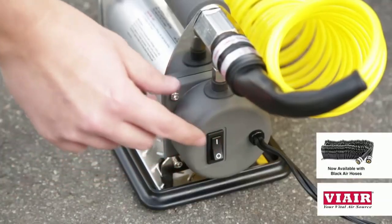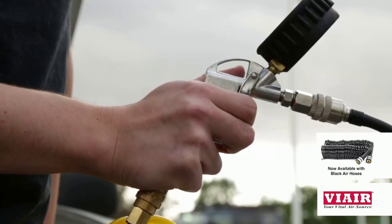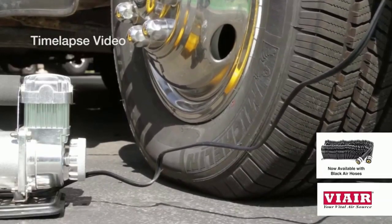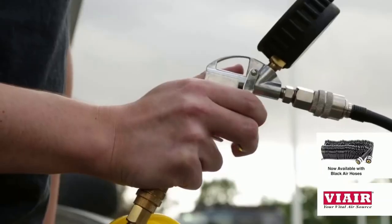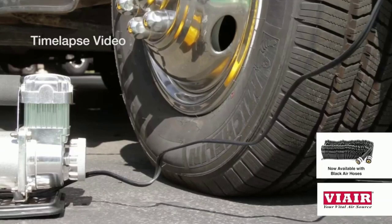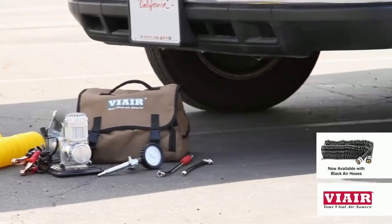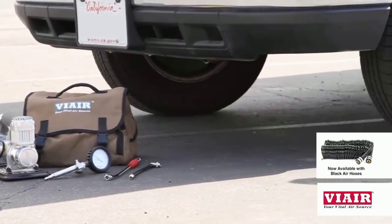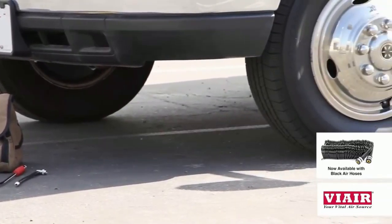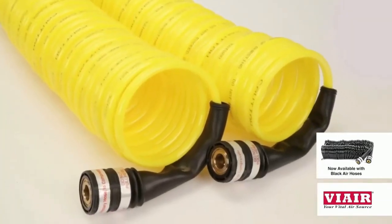Power on the compressor by pushing the ON switch located on the front of the compressor. Squeeze the trigger of the inflation gun to inflate the tire. To accurately check your tire's desired pressure, simply release the trigger on the inflation gun. If more pressure is needed, repeat the process until you reach the required PSI. Always be sure that you do not over-inflate the tire past the tire's recommended maximum pressure rating, as doing so can damage the tire and may cause serious bodily injury.